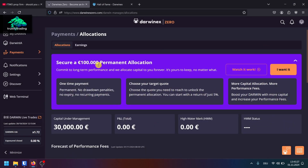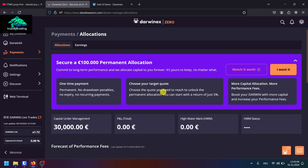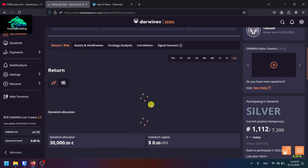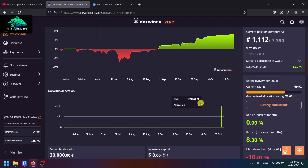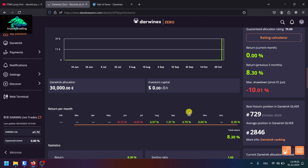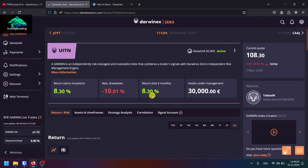The 100k permanent allocation is a great option to earn more money alongside the monthly Darwinia competition and investor capital. If you look at the Hall of Fame, you can earn quite a lot with DarwinX Zero, but it's a long-term game — you have to show you're profitable over time. I would start with DarwinX Zero right away because it takes time to build your Darwin. The risk engine needs some trades to calculate your strategy's risk, and getting your first allocation takes time. I started in June and got my first allocation in November.